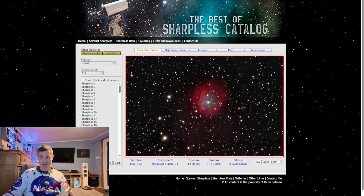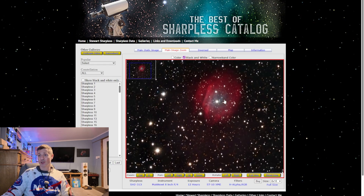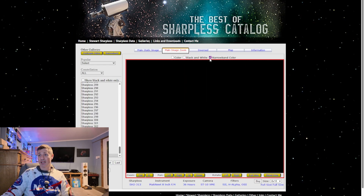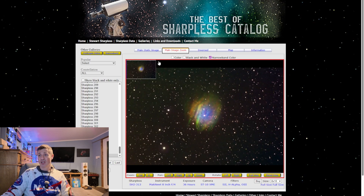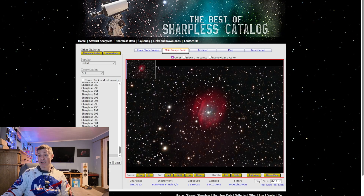It's a fantastic collection of work and I cannot wait to start looking at this in more detail and getting the images I haven't already captured. I have captured quite a few Sh2 images but there's a lot I haven't. What I really like is you've got a main image, and for each one you've also got a zoomed version so you can zoom right in and have a good look at it, and you can even look at it in its narrowband colours or black and white.